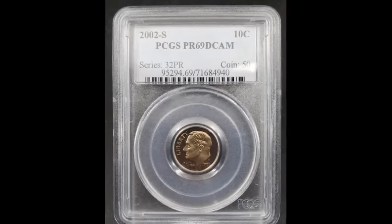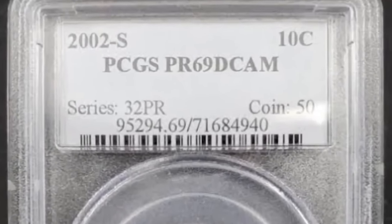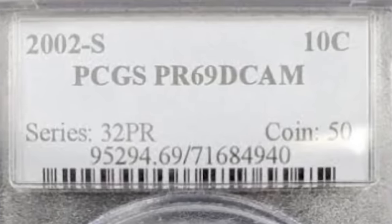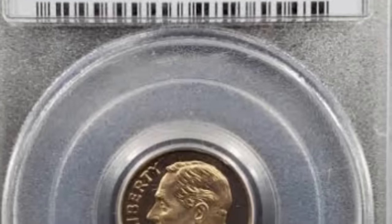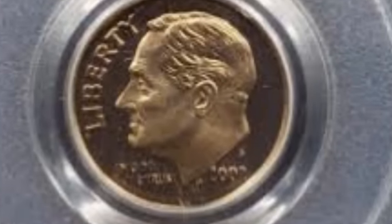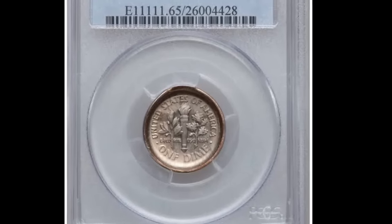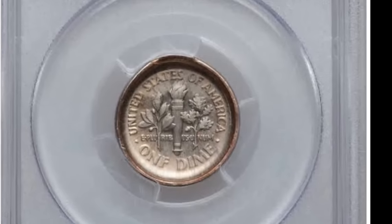Number 3: a 2002-S Roosevelt dime with reverse die cap, graded PR-67 Ultra Cameo by NGC — a fascinating error. The reverse impression is razor sharp within the base of a shallow cap, the planchet freeing itself from the reverse die after only one or two additional impressions. The other side of this cap also exhibits a razor-sharp strike from the obverse die. Both sides are brilliant with deeply reflective fields supporting frosty design elements. It was sold for $3,360.